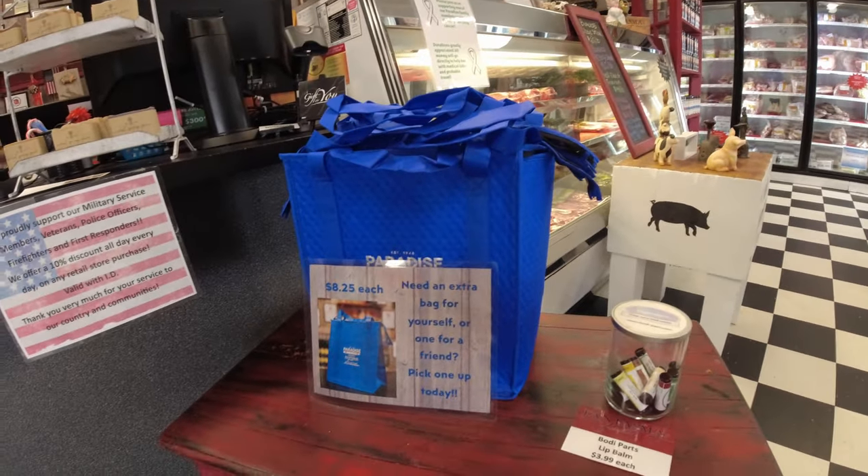If it's your first time in, understand when you come in we're going to set you up in the system and get you a blue insulated shopping bag — these guys right here. You'll get one of those on us for your first time in. And then that gets you a little bit of a discount on Mondays if you bring that bag in when you shop.